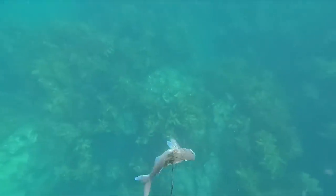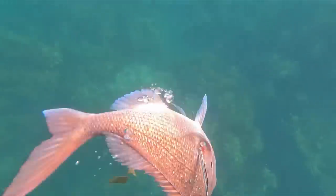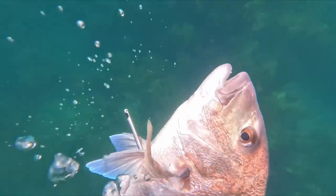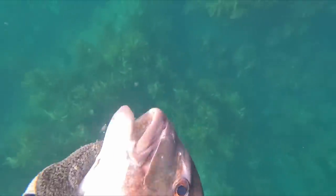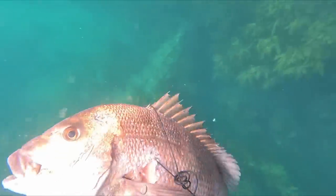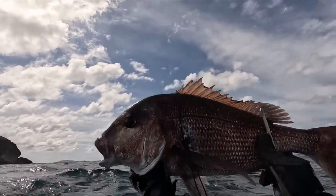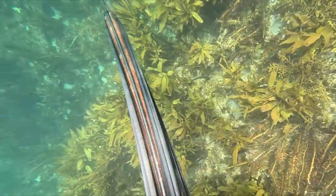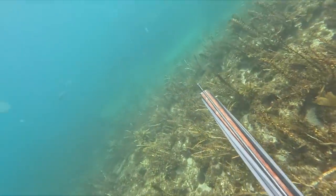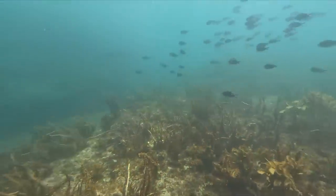Reasonably happy with it - it's a very nice eating fish. A quick iki finishes the job and it joins the butterfish on my float line. A bit later on a lone kingfish came in for a look, so I dropped to the ground and reached out for a long shot - and wouldn't you believe it, I got that muzzle wrap again.